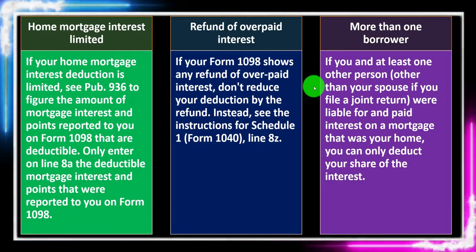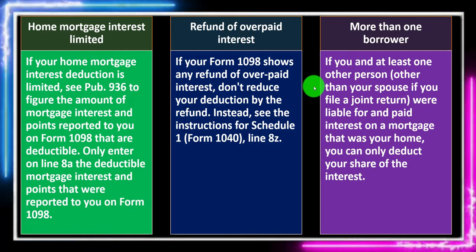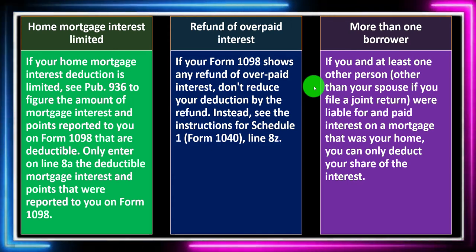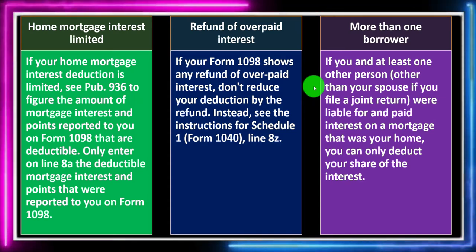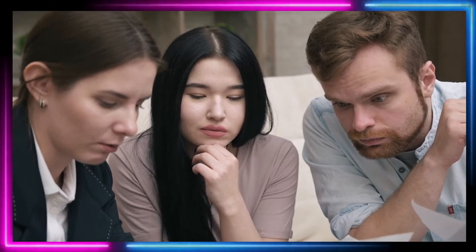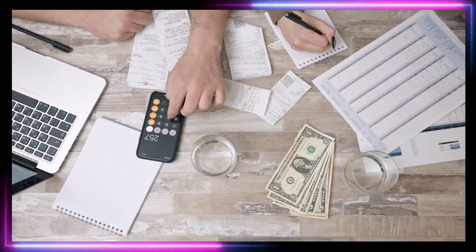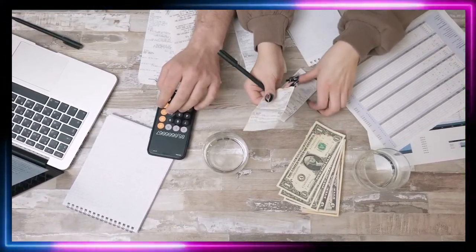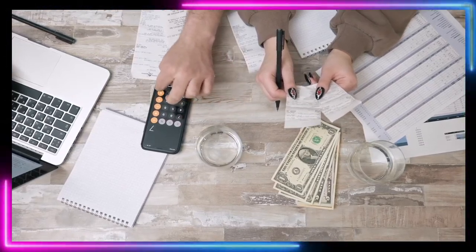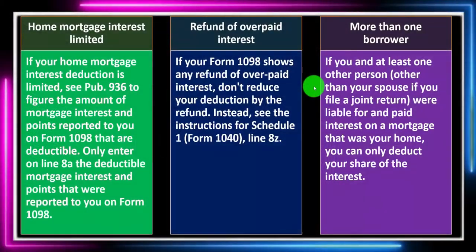More than one borrower: if you and at least one other person other than your spouse, if you file a joint return, were liable for and paid interest on a mortgage that was your home, you can only deduct your share of the interest. There can be situations where someone else has a loan taken out in their name for your home — they generally can't deduct it because it's not their home, and you generally can't deduct it either because it's not your loan.